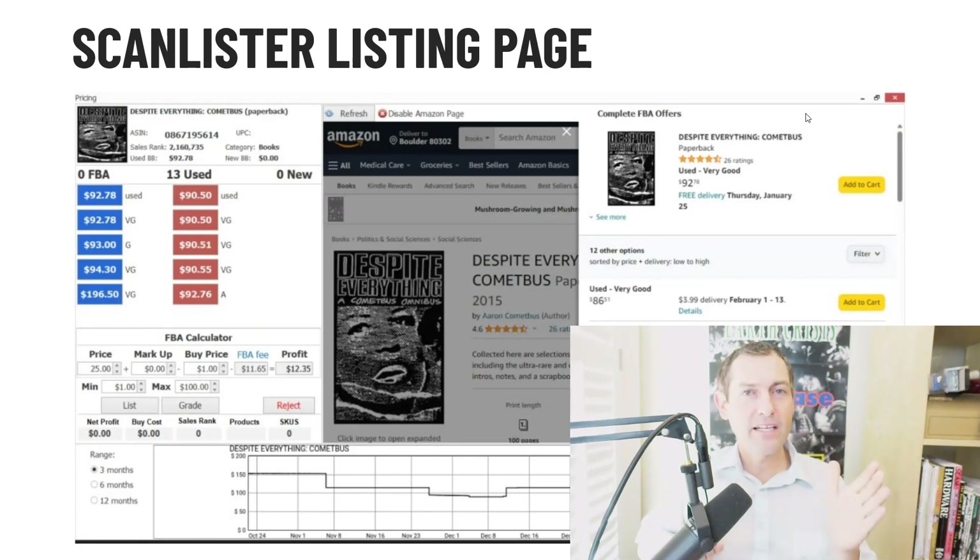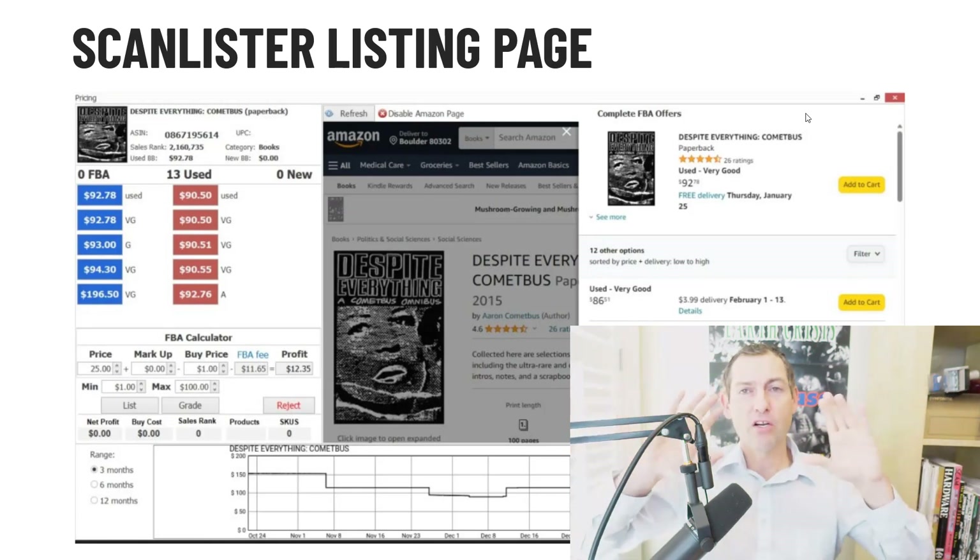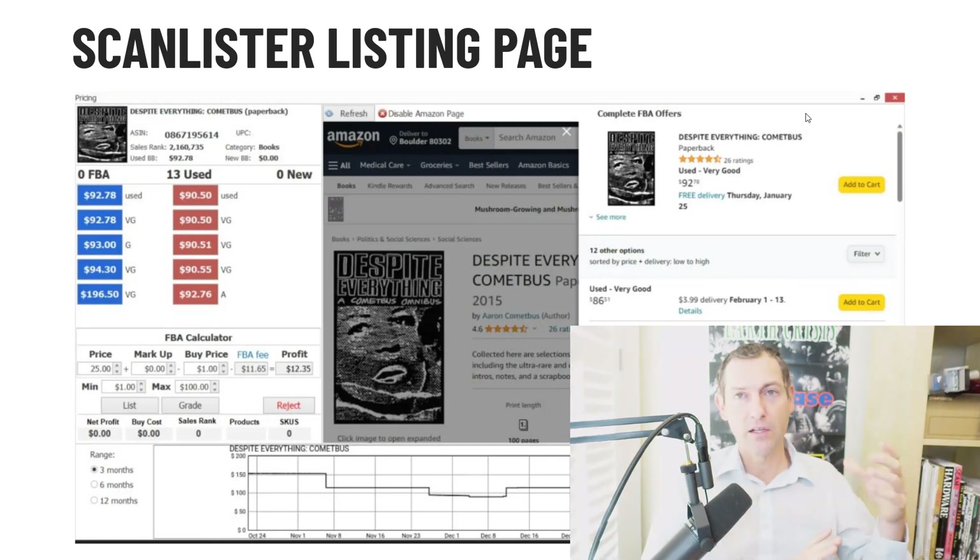The only pricing data you can truly trust is what is live on the Amazon page at that moment. All other pricing data comes from Amazon's API, which has blind spots. For the purpose of this video: the API is how third-party software gets data from Amazon. ScanLister brings both live Amazon data and API data into one page. With AccelerList, it's spread across two pages, so you have to toggle between the Amazon page and the listing page. If you want to dig deeper or look outside the bottom five offers, you're dealing with the API's blind spots.